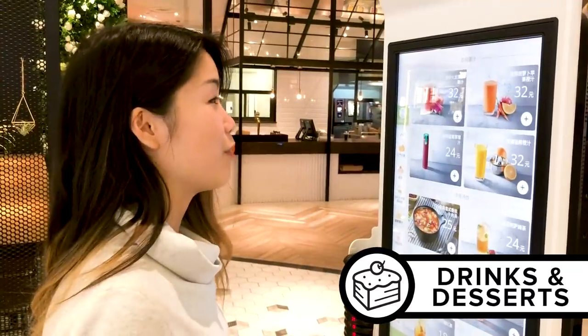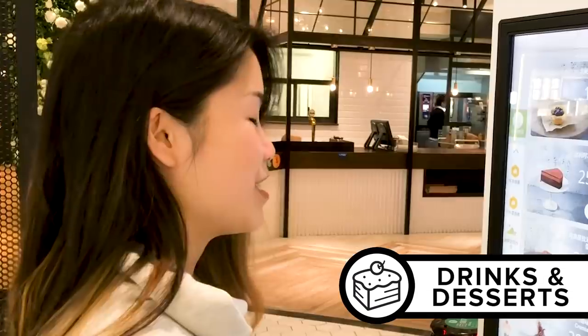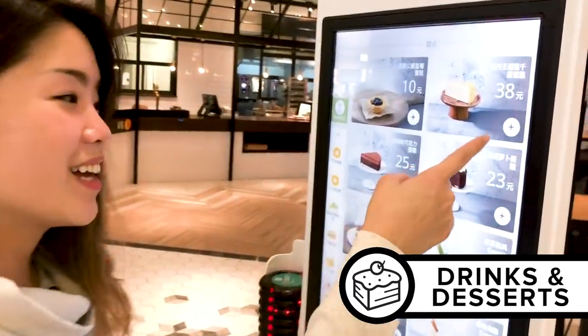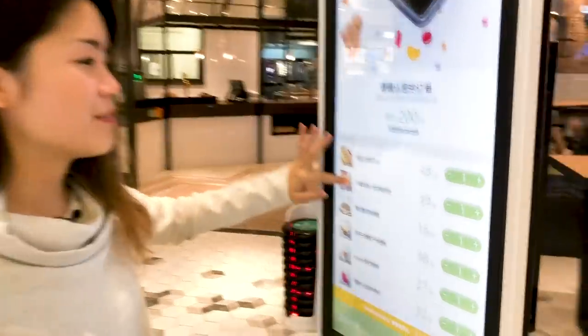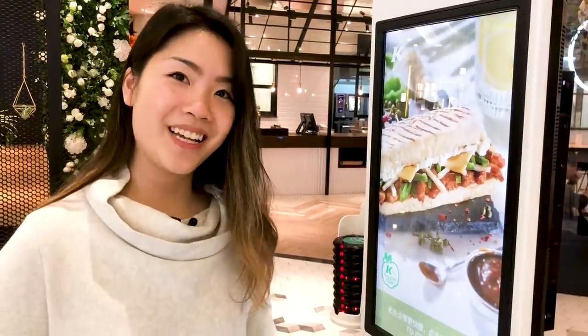Oh, there's so many things. The juice is all fresh. There is freshly squeezed dragon fruit juice! And to finish it off, there is a durian crepe cake. Is that too much? This is what we have. And now we wait.